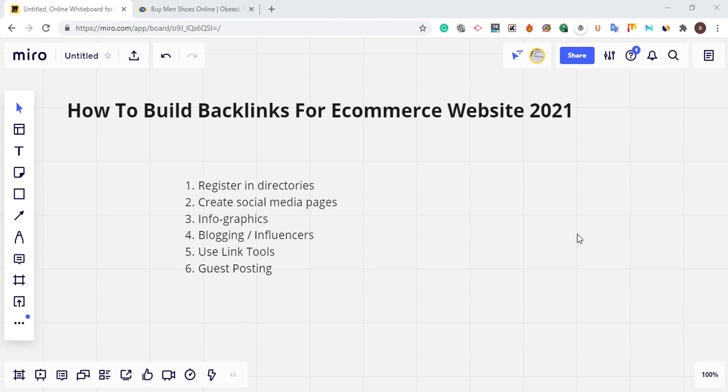Hello guys, welcome to Prince WPA. Today I'm going to teach you how to build backlinks for an e-commerce website. If you have an e-commerce website, or you wish to start one and are looking for a way to build backlinks, I'm going to explain the mistakes and also the right things to do to build backlinks and start making money. Building backlinks for an e-commerce website is simple but requires a lot of hard work.